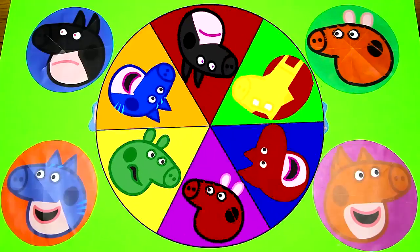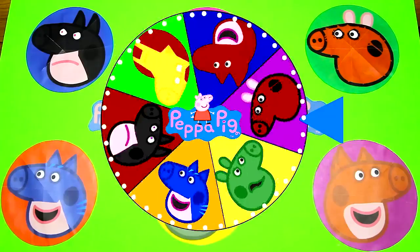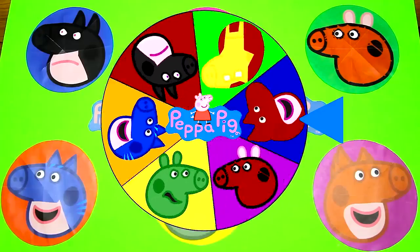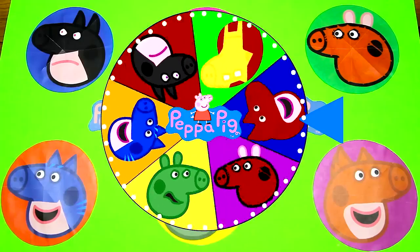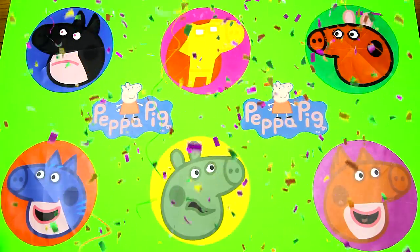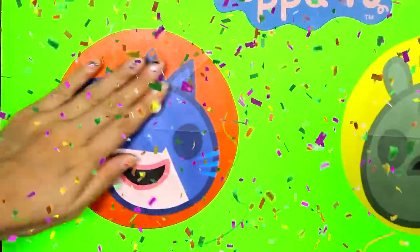Let's go! Look at the wheel spinning, it's so fast! I wonder which superhero it will land on first. And it's Catboy Peppa! Do you know which show Catboy is from? Let me know in the comments! OK Catboy Peppa, let's see what's hidden underneath your circle.